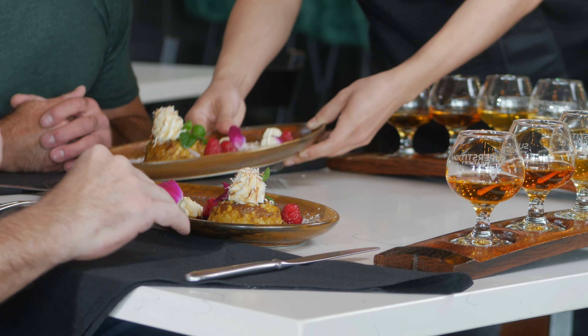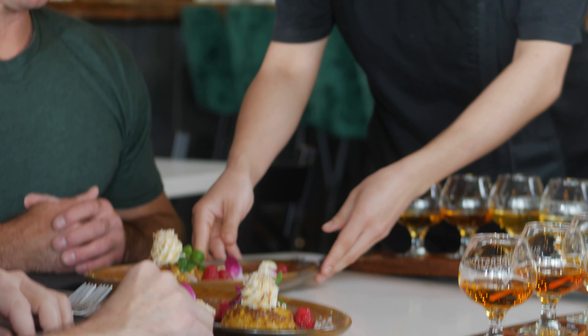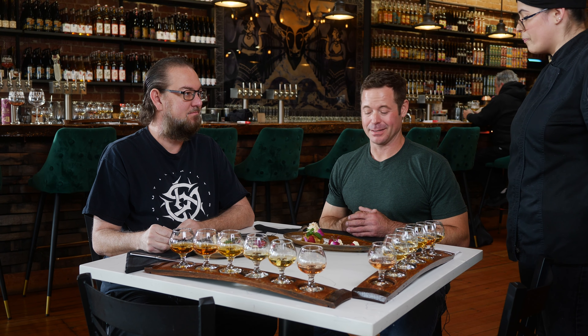What do we have here, Sharon? Pineapple upside down cake. It is topped with our Tropical Beast mead reduction. We've got some toasted coconut and just some whipped cream. It looks amazing.